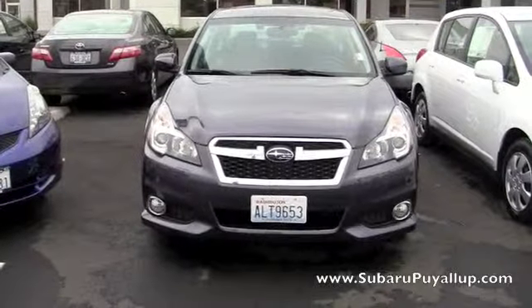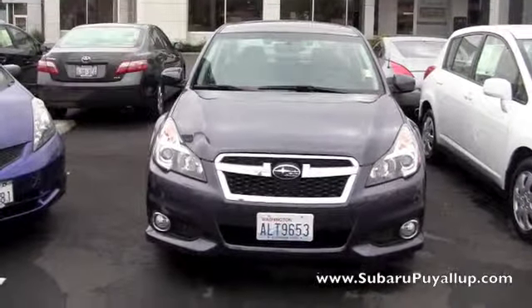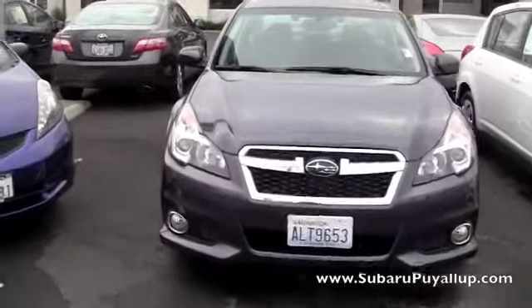Hi, my name is Gretchen, I'm here at the Subaru of Puyallup, your stress-free dealership. I have a 2013 Subaru Legacy to show you just real quick.